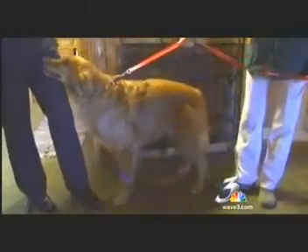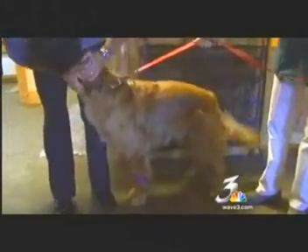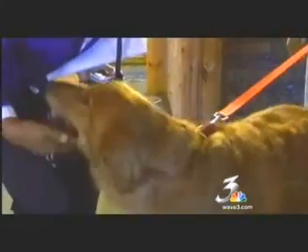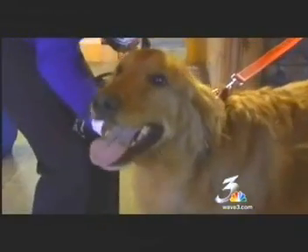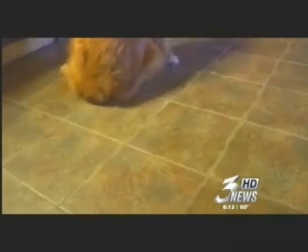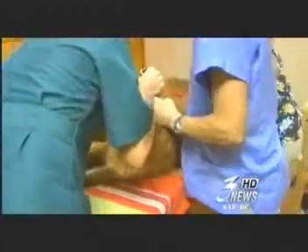Cooper is a 7-year-old golden retriever who's torn his ACL in both sides of his hind knees. He's at the stage right now where he probably, without doing anything else, has about a year left before he's not going to be able to get up anymore. He's a bit reluctant, but he's about to undergo a medical breakthrough that could add years to his life and maybe even save some humans.